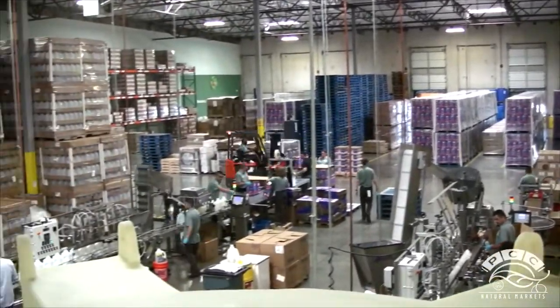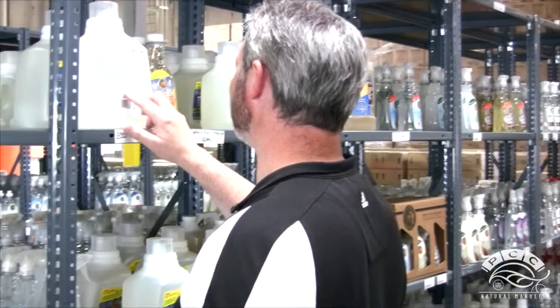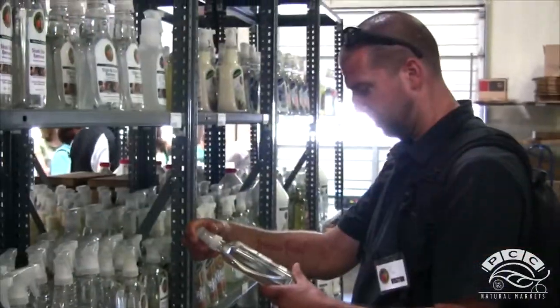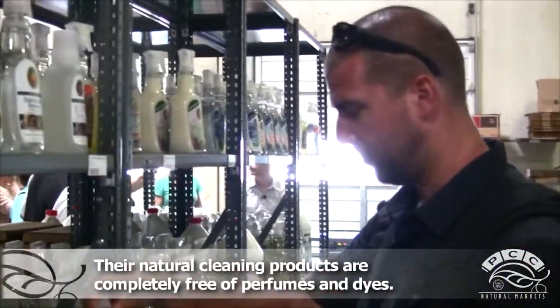In effect, it's a small-scale mentality on a national scale, which is really creative. One of the things that our shoppers will most appreciate about this line of products is how simple the ingredients are.